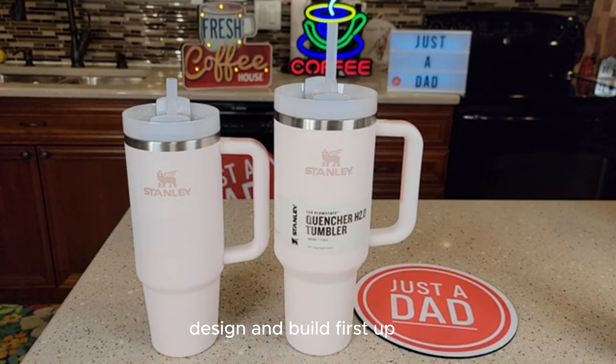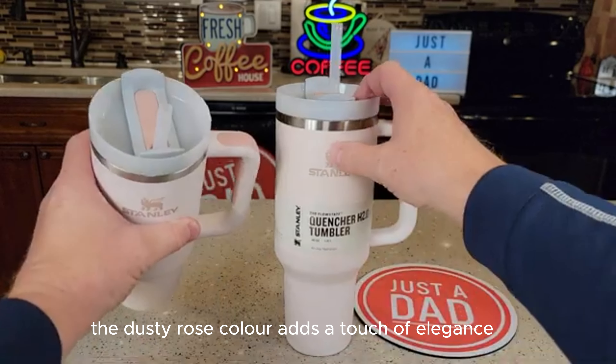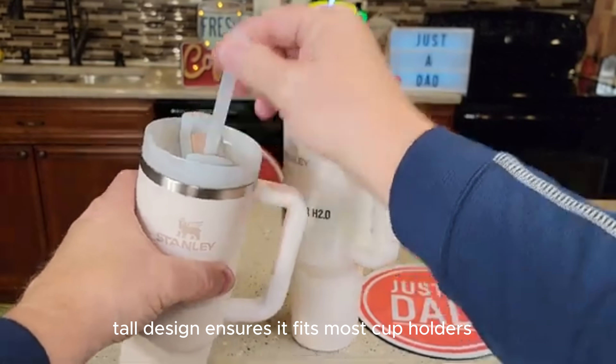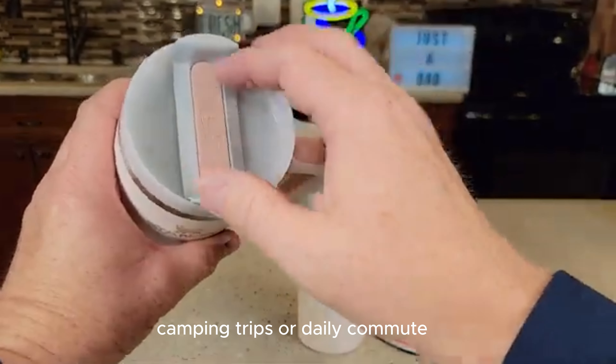Design and Build: The RTIC tumbler features a sleek 18-8 stainless steel construction, making it both durable and stylish. The dusty rose color adds a touch of elegance, and the narrow, tall design ensures it fits most cup holders. It's perfect for your car, camping trips, or daily commute.